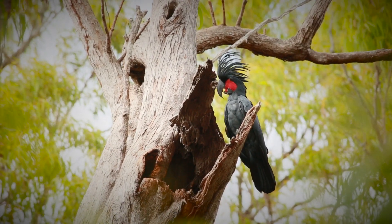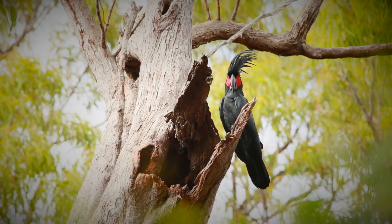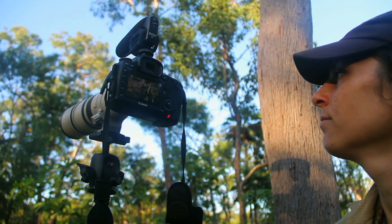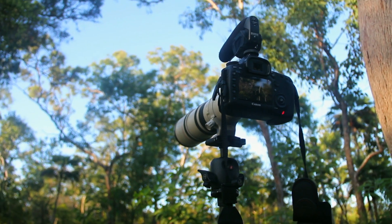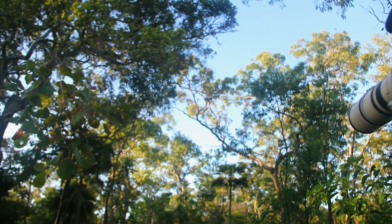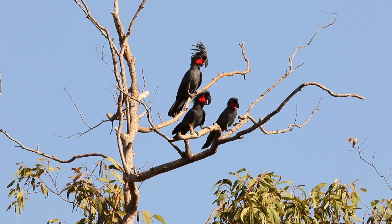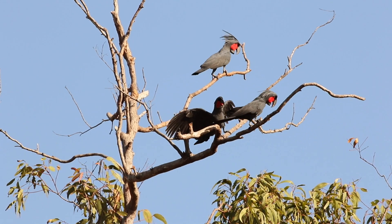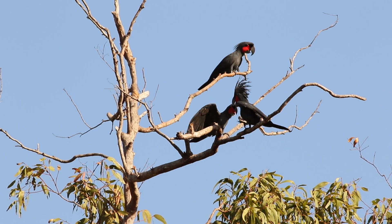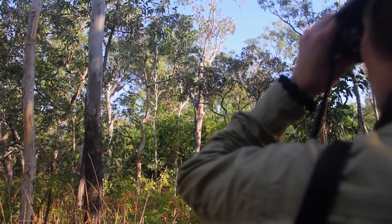In spite of great efforts to uncover their secrets, the palm cockatoos still have a lot to offer. It's so important that we put in the effort to find out more about them, to understand how they behave and how they interact with their environment — because that's the only way we're going to be able to effectively manage their populations and ensure that they stick around for a very long time.